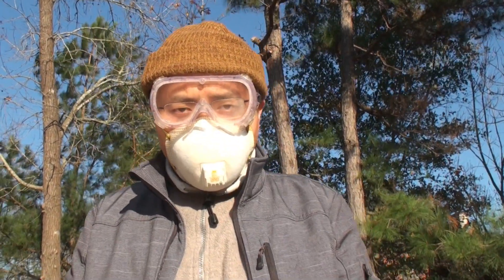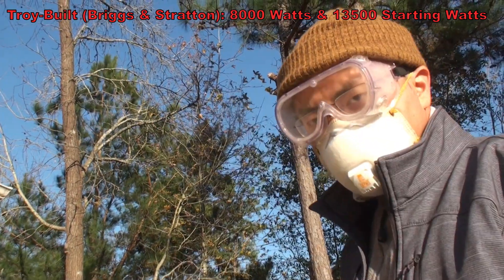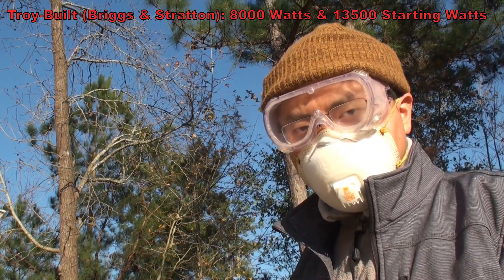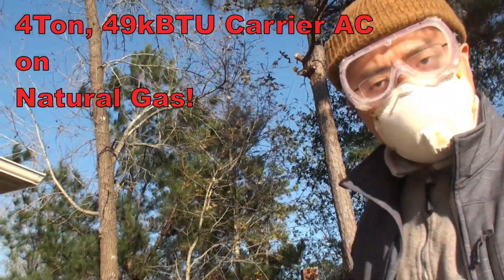Hello. Today I'm going to show you how to use an 8,000-watt generator to power your whole house, including the high energy consumption 4-ton air conditioner unit, simply running on natural gas.